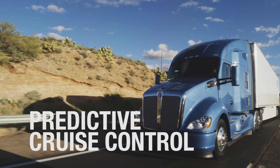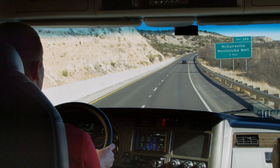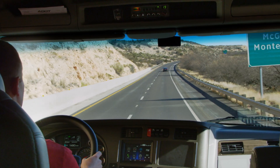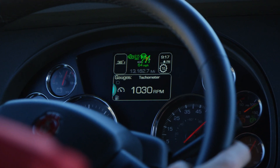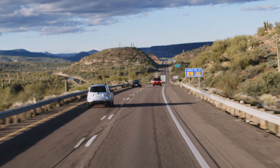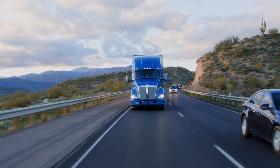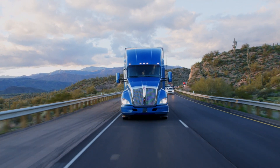Predictive Cruise Control is a technology that utilizes topographical GPS information to anticipate changes in grade. The system will automatically modify the standard cruise control response by reducing fuel to the engine as the truck climbs and crests a hill, knowing it can use the vehicle's momentum to maintain and increase speed on the downslope.